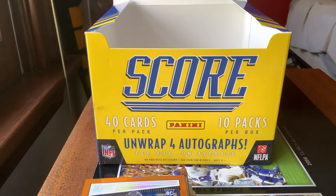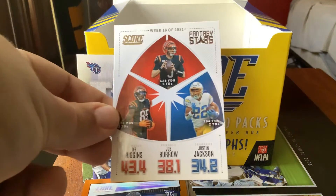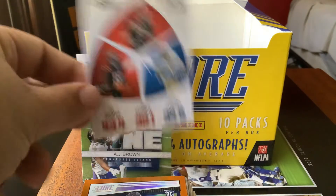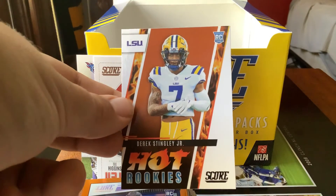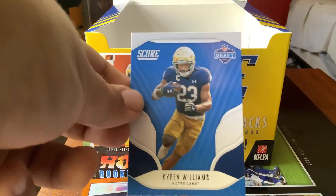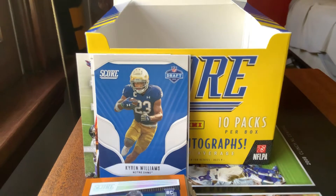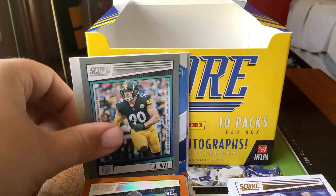Now for the inserts, which I'll tell you why I think I got ripped off. We have our NJ Brown Toe the Line insert, our Week 16 Fantasy Stars 2021 of Joe Burrow, Tee Higgins, and Justin Jackson, our Hot Rookies of Derrick Stingley Jr., our Kyron Williams Draft Night card, and last but not least our TJ Watt gray Scorecard for the Steelers — pretty good ones.